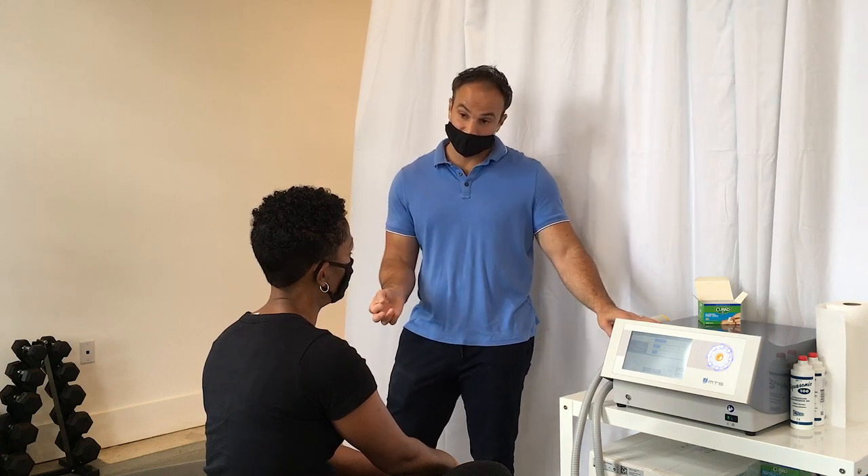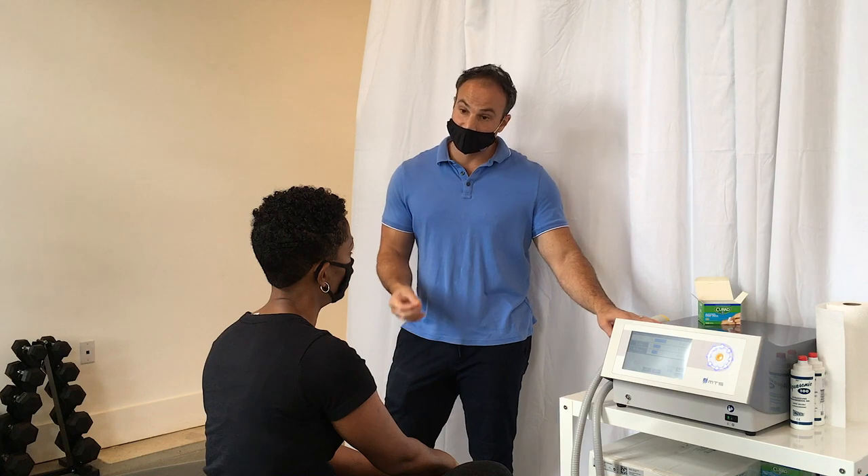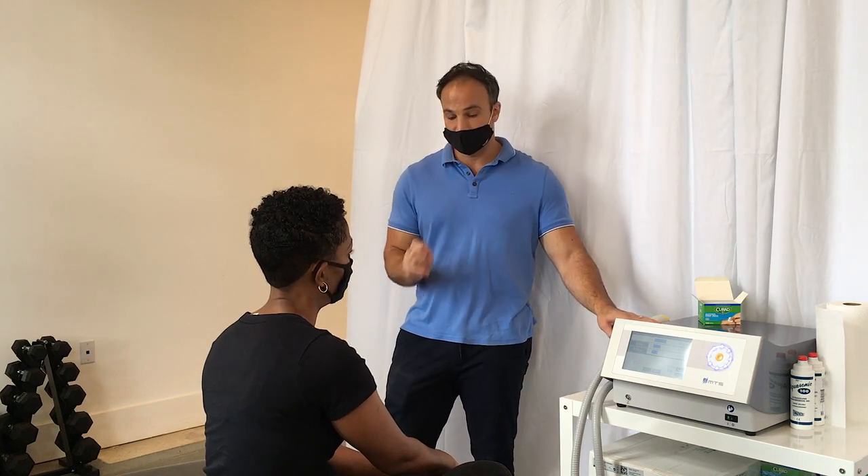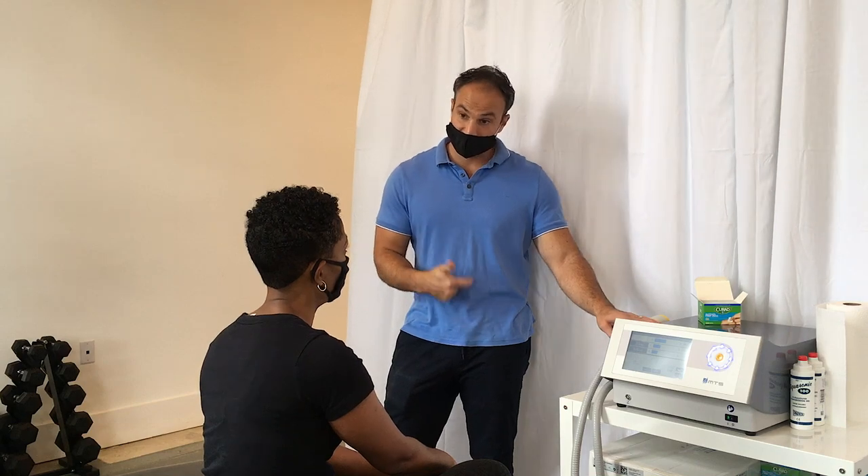But when I hit an area that's inflamed, maybe needs more blood flow, has some soft tissue stress, you're going to feel what most people describe as a little hammer. So our goal today is number one, to find the areas of inflammation, treat it with the machine, and see if you get results.